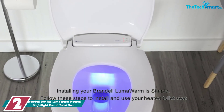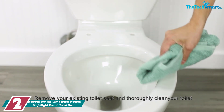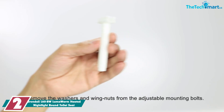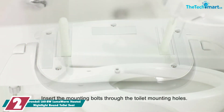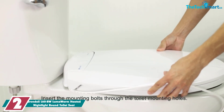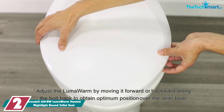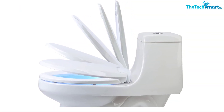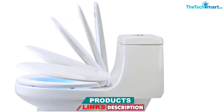At number 2, we have the Brondell L60RW Luma Warm Heated Night Light Round Toilet Seat. A heated toilet seat is a simple yet noticeable way to add some major luxury to your bathroom. You don't have to replace your entire toilet to reap the benefits of a great heated toilet seat. The Brondell Luma Warm Heated Toilet Seat eliminates the shock of sitting on a frigid toilet seat, especially during the colder months. With ergonomic seat construction and four different heat settings, you can enjoy a warm and welcoming seat every time.